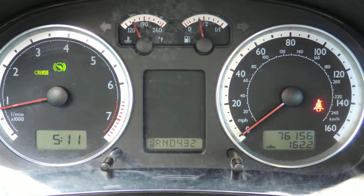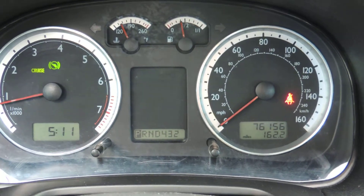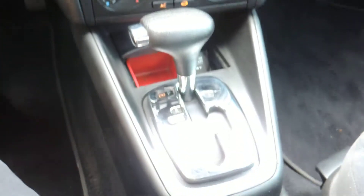This is DAS Motorwerks. We're selling a 2004 Volkswagen Jetta. It's got 76,200 miles on it. It's got the 1.8 turbo motor. It's got a 5-speed automatic with Tiptronic. It is a GLS, so it's fully loaded.